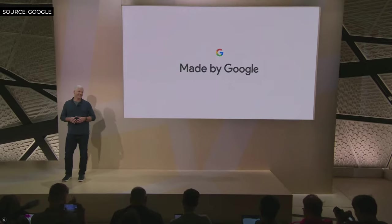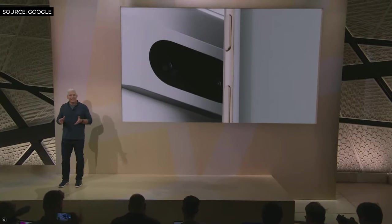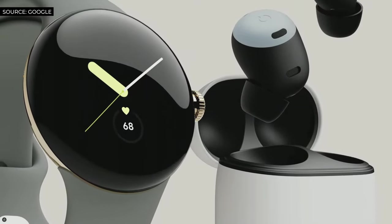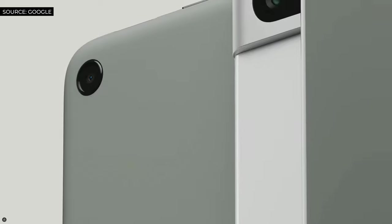The Pixel family is finally all coming together — a growing portfolio all harnessing Google's state-of-the-art AI to understand your needs and make life easier. I hope you love them as much as we do, and thank you so much for watching today.